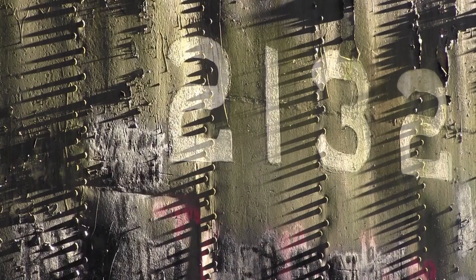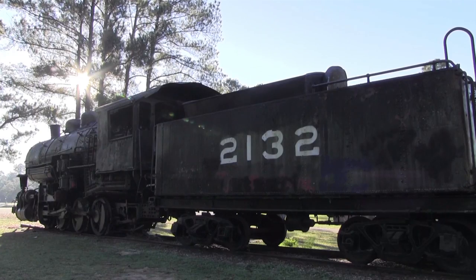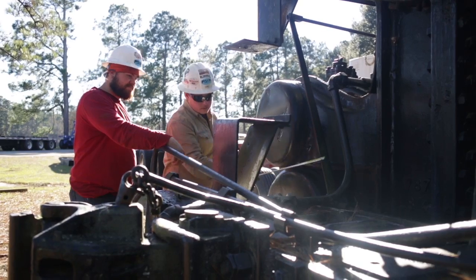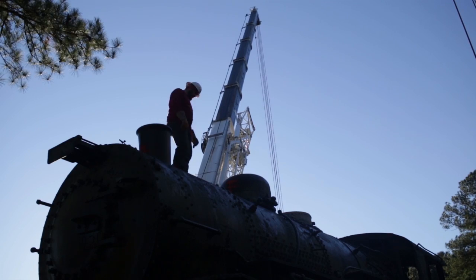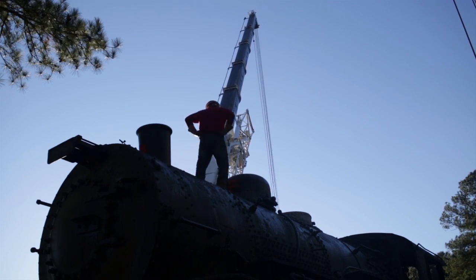And the chance that this one rare engine could be repatriated to Kentucky as a tribute to the L&N and the men and women who made the L&N an extraordinarily successful national railroad — when that opportunity presented itself, we rallied around it.